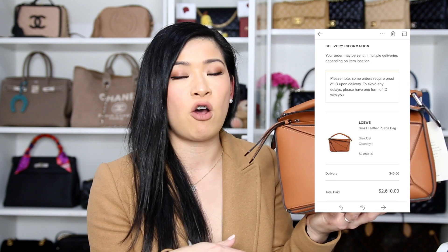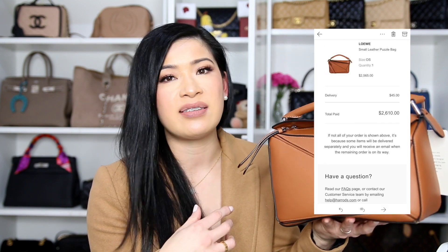I was unsure about duties and taxes on Harrods — whether the $2,850 was the tax-free price. I thought about it for about a day, going back to MyTheresa. MyTheresa doesn't do cash back, while Harrods had 10% off at the time. The tan bag came to $2,850 minus 10% plus $45 shipping, totaling $2,610. Then Harrods has 2.5% cash back through ShopBack, saving an extra $50, bringing it down to $2,560 — a really great price.